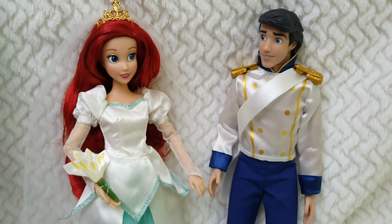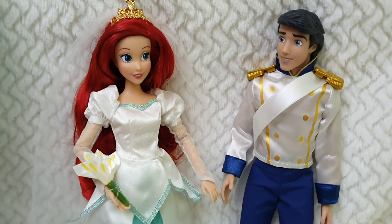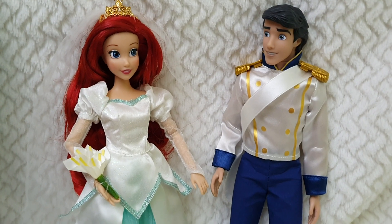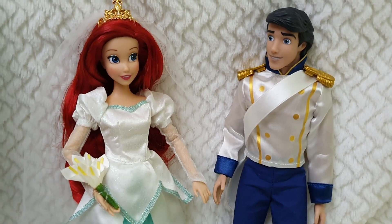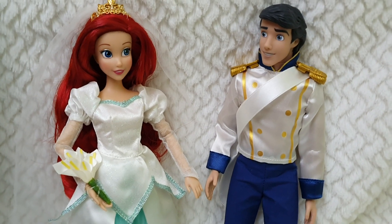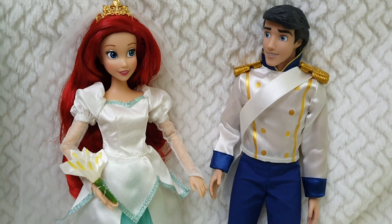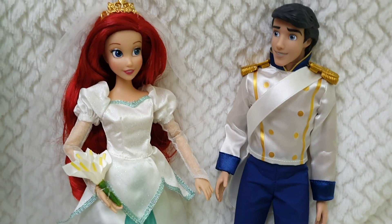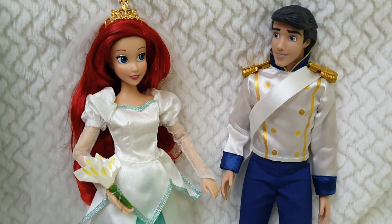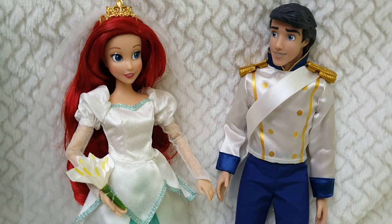Moving to Ariel — I love this face, I really do. She has super big eyes, more cartoonish than other depictions of her, but I just love those really big eyes. She's actually looking to the other side compared to the normal classic doll, and I very much like that.